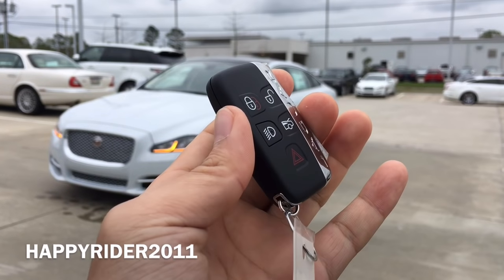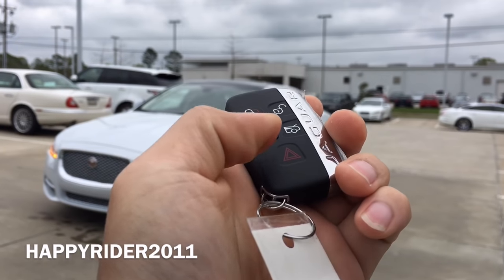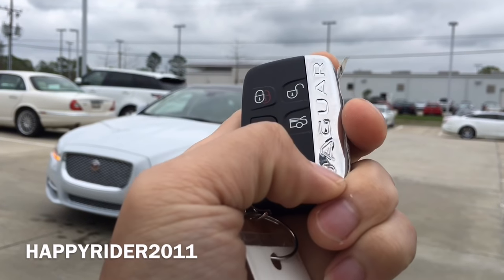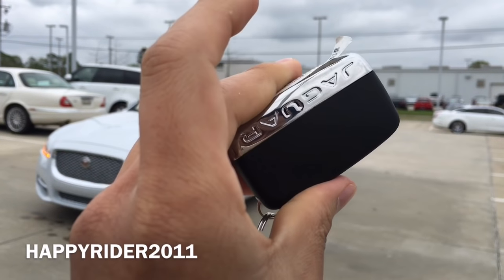Here's the key fob to the car. On there we have the lock, unlock, trunk release, and the panic button in red. Jaguar lettering on the side and Jaguar logo on the back.